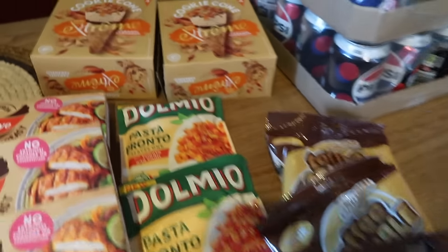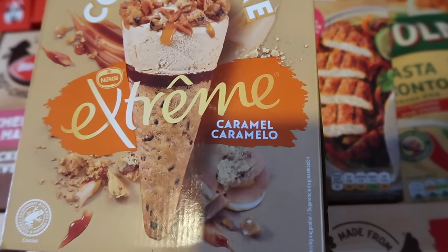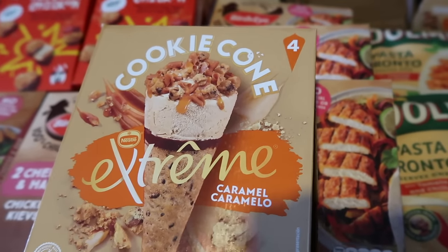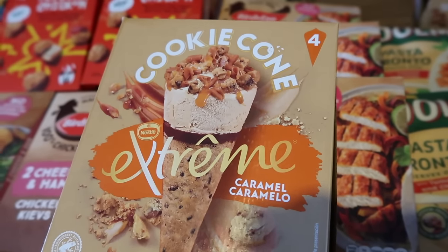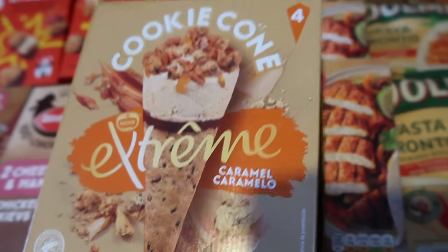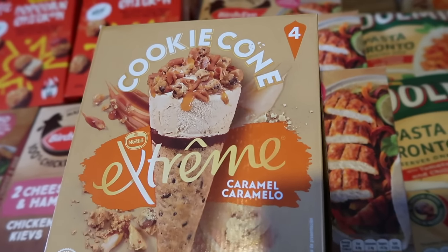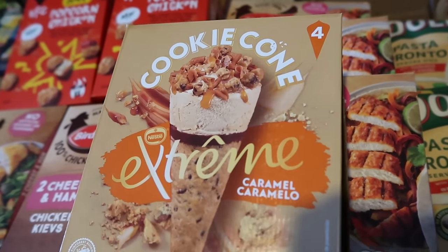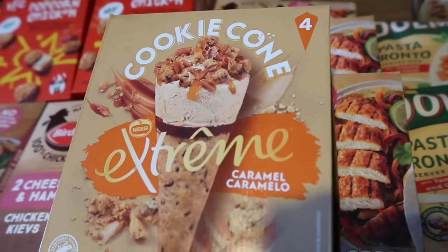These cookie cone extreme ice creams were a fantastic offer — they're caramel flavoured and the cone is actually made out of cookie dough. In Tesco's I think these are something like £3.79 to £4 a pack, but here they were £1.49 for four. I got two boxes. There are loads of offers on the ice creams but I think this is probably one of the best in that section. I'm not a massive ice cream fan but you can't go wrong with caramel in a cookie cone — absolutely delicious.